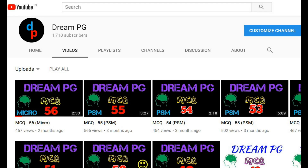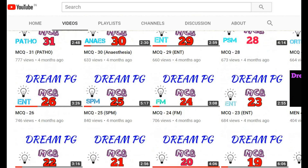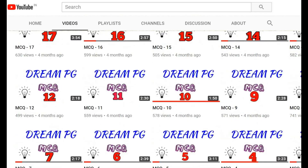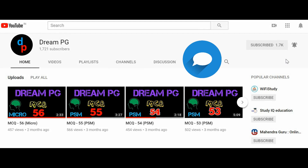Hello friends, welcome to Green PG YouTube channel. This channel will discuss high yielding and most repeatedly asked questions for those who are preparing for medical PG entrance. If you haven't subscribed to our channel so far, please do it and click the bell icon next to it to receive notifications. Feel free to click the like button and share your comments.